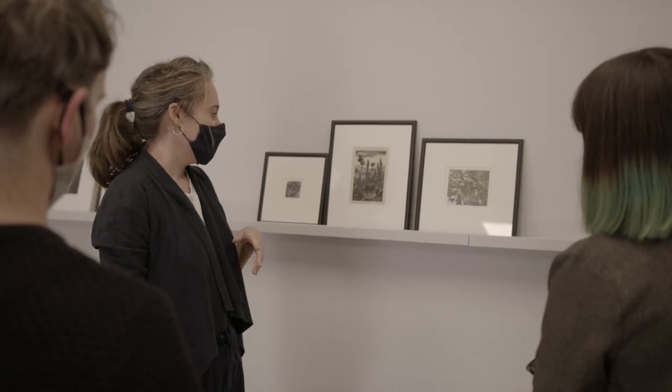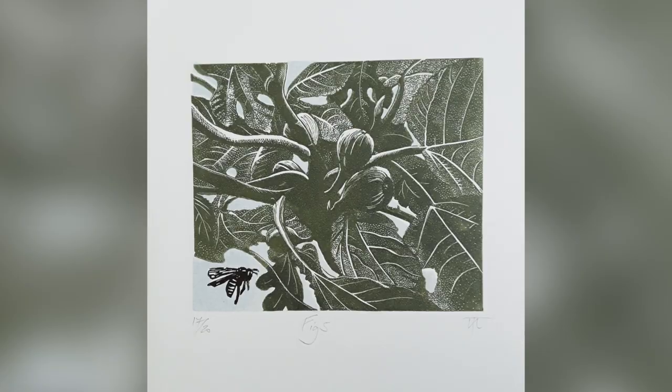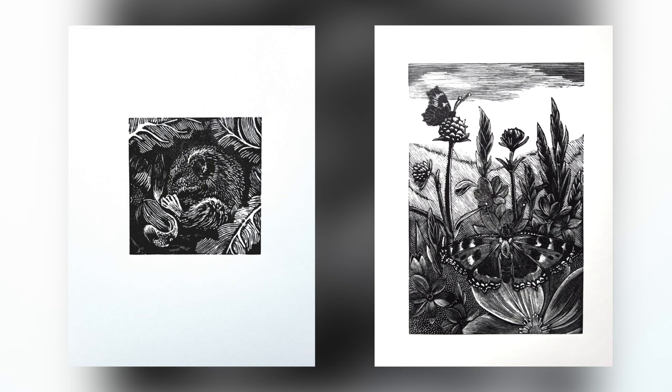Nicky Tate's wood engravings look at intimate micro scenes within hedgerows and in her own garden. She has images of a fig tree in her garden, which is named after her mother, and scenes of dormice and butterflies within the hedgerows.